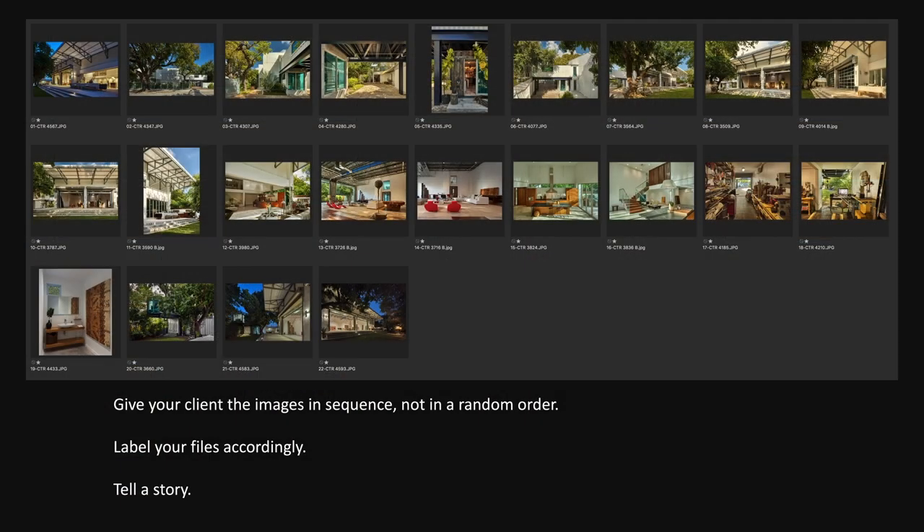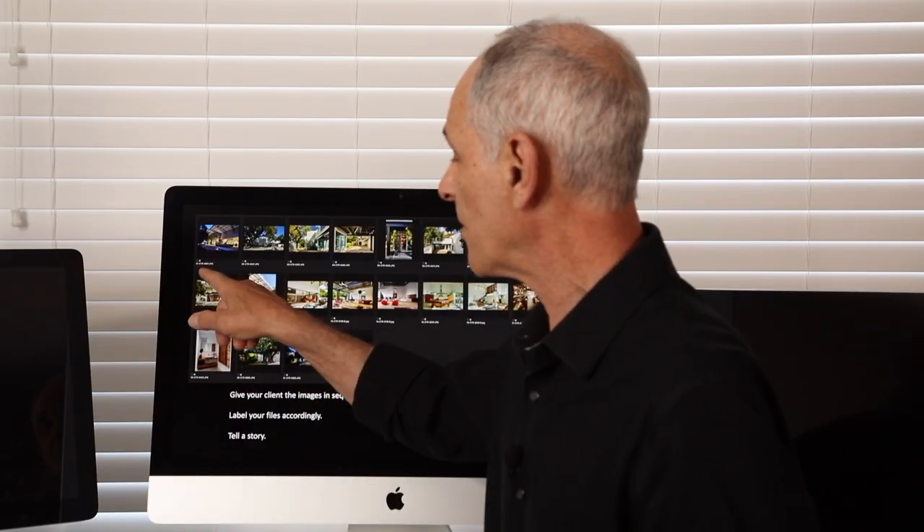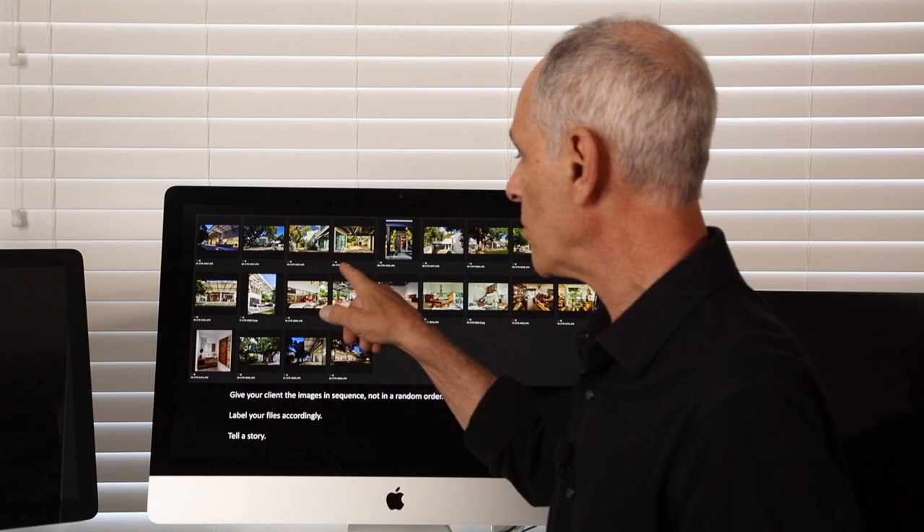So give your clients your final work in an order that you've created, not in some random sequence. And to make sure that they know what that order is and don't mess with it, make sure that you label your images accordingly. They may have a job name, they may have a file name, but the first number should be the number in that sequence.